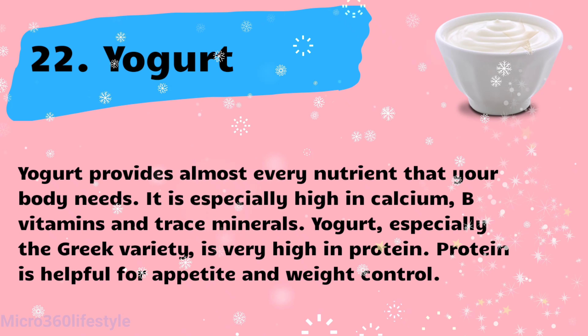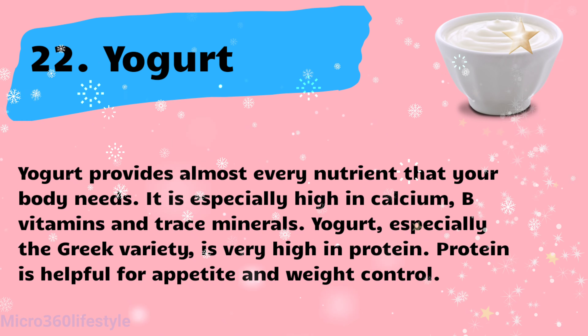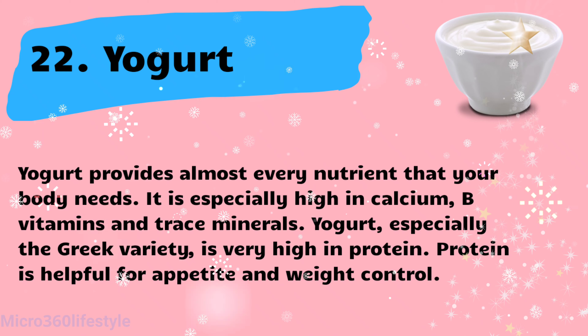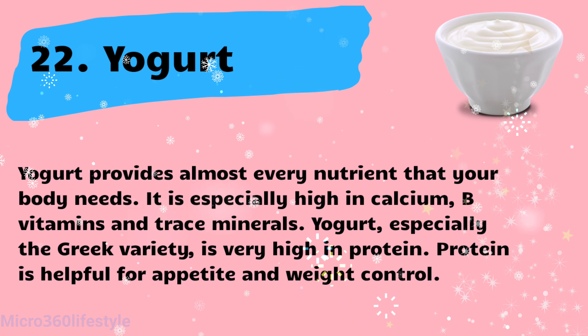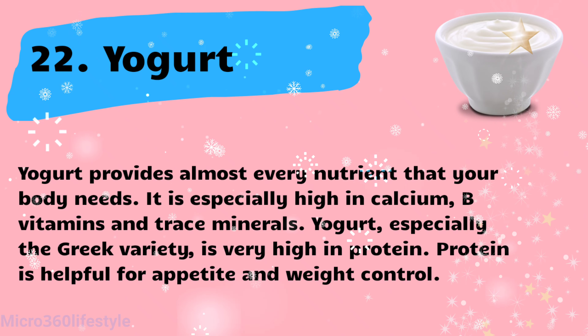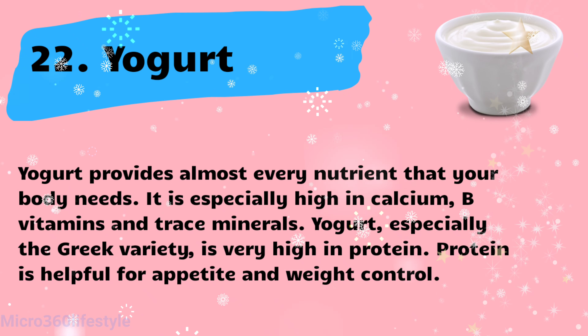Yogurt provides almost every nutrient that your body needs. It is especially high in calcium, B vitamins, and trace minerals. Yogurt, especially the Greek variety, is very high in protein. Protein is helpful for appetite and weight control.